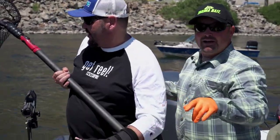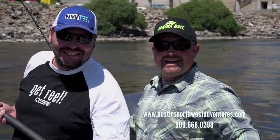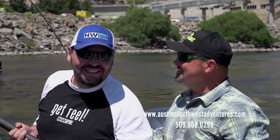Hey Austin, if guys want to do this trip with you, how do they get a hold of you? Yeah, so to get a hold of me you can go to my website www.austinsnorthwestadventures.com, you can call me anytime at 509-668-0298. Get out here and have some of this fun — what a great day we had. It was a blast. Everybody get out here, thanks for watching, we'll see you next time.